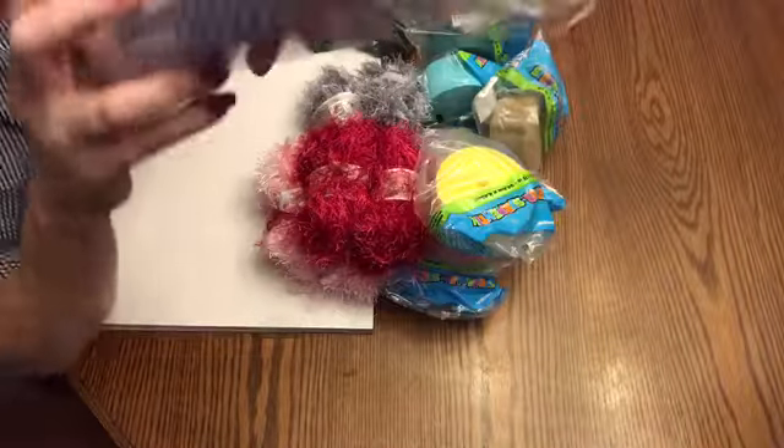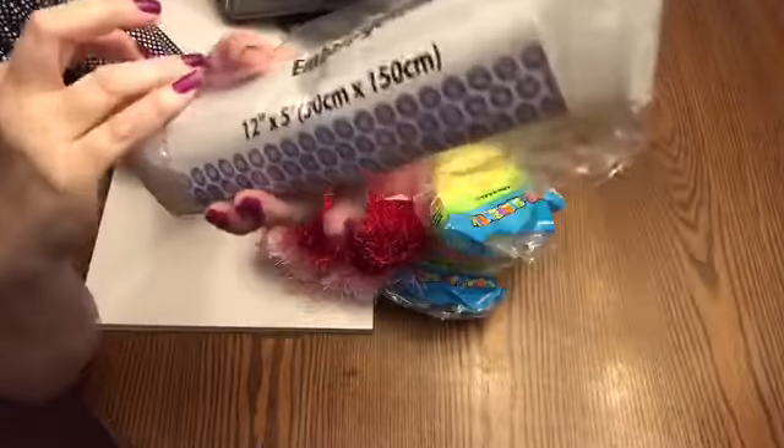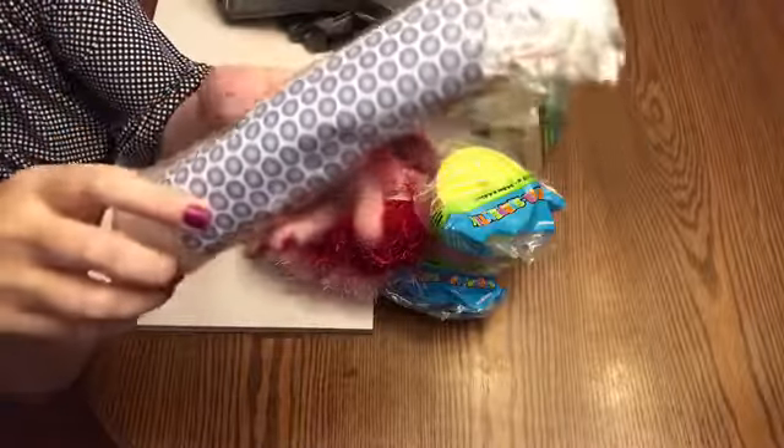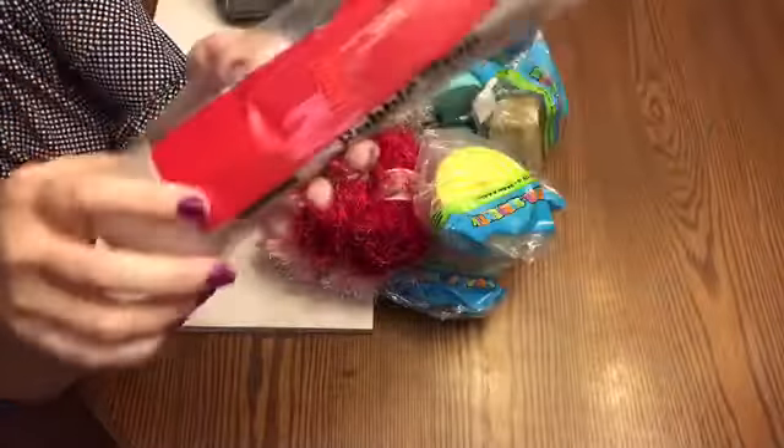I also found some bubble wrap for $1.49. I've made some giveaways to send to different people, so I'm going to wrap them in bubble wrap so they don't get smushed. So I was happy with this purchase.